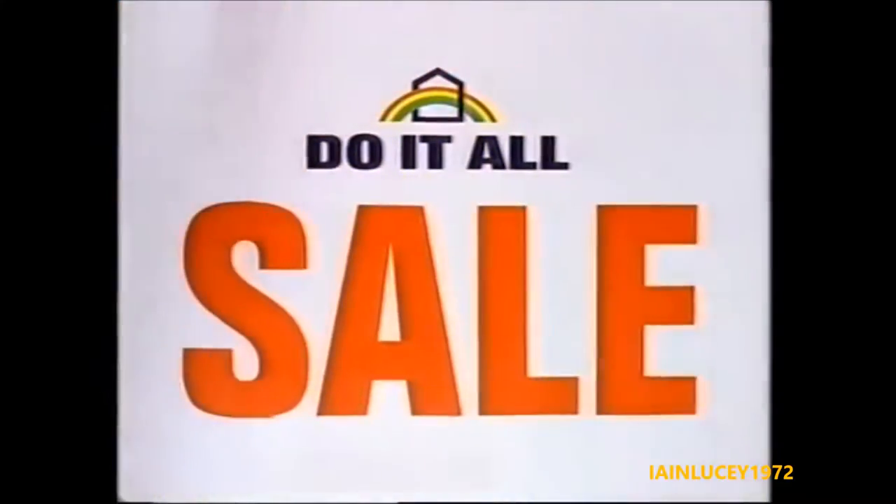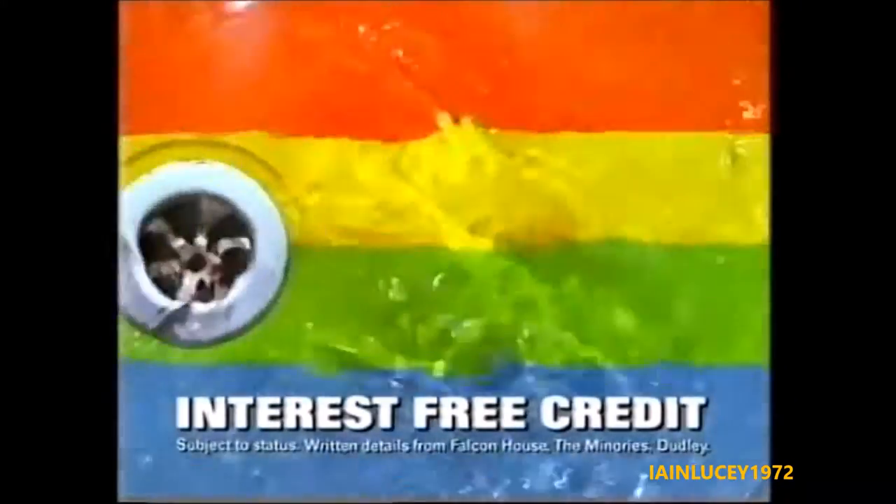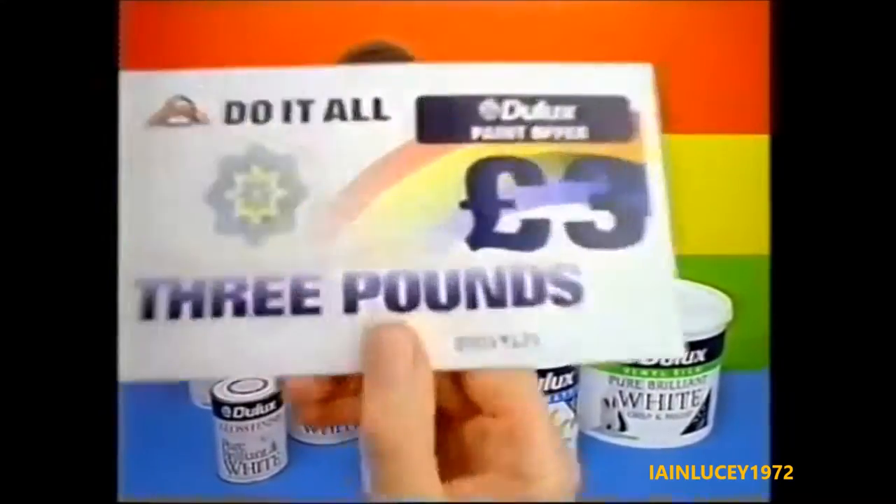Do-It-All's biggest ever sale is now on! Berger emulsions down to £9.99 for 10 litres. There's interest-free credit on bath suites over £250. Spend £20 on any Dulux paint and you'll get a free £3 Do-It-All voucher.